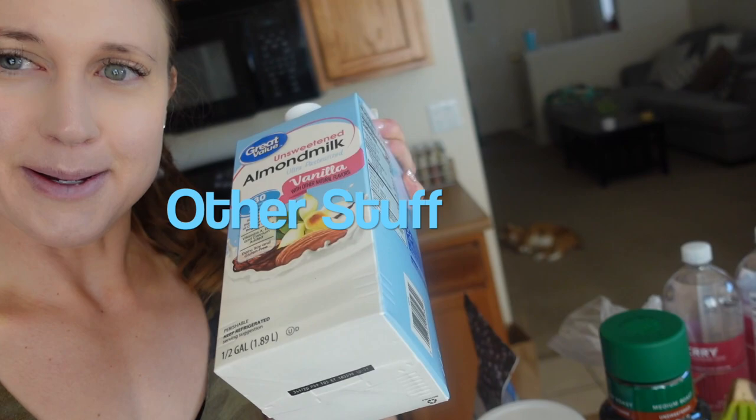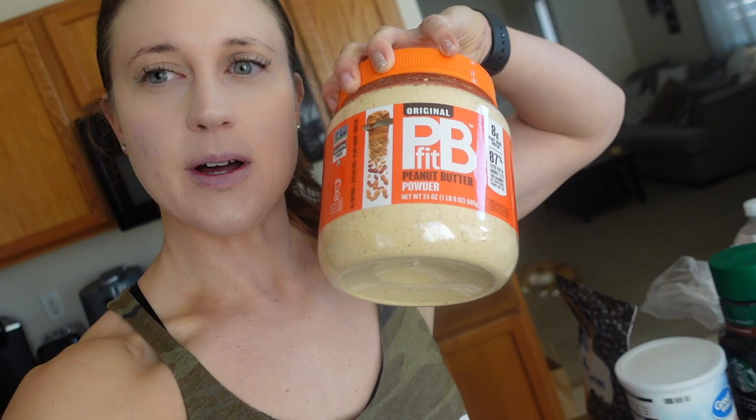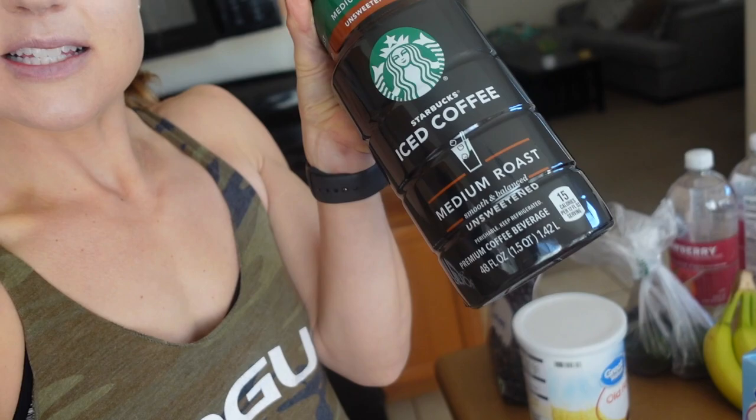Unsweetened vanilla almond milk, as usual. This PB Fit powdered peanut butter is the best — at Walmart it's only about eight or nine dollars. It's great if you don't have much fat left for the day but still want a peanut buttery taste. It works in oatmeal, smoothies, pancakes — literally anything. Also, Starbucks iced coffee: instead of going out, I've been getting these for about four dollars and forty cents, which gets you 48 fluid ounces for the same price as one tall coffee. Total no-brainer.